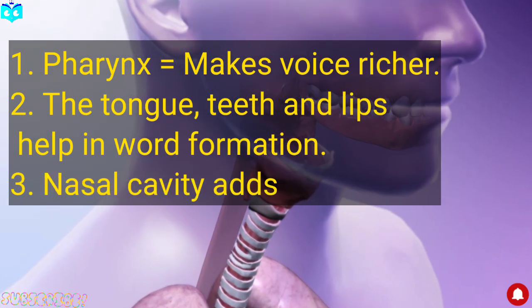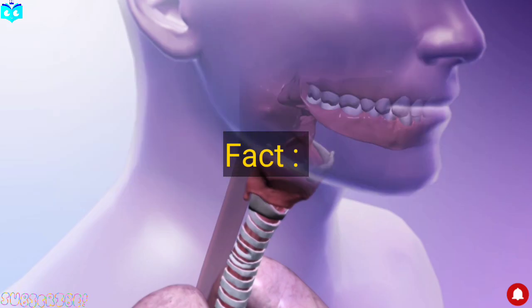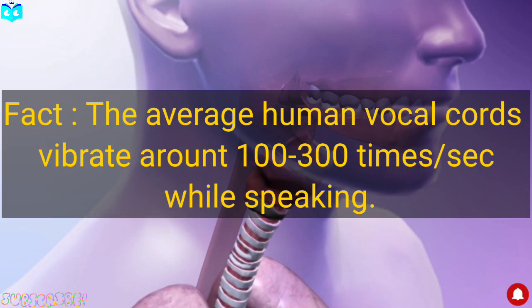The nasal cavity adds extra resonance, which is why you sound different when you have a stuffy nose. Fun fact: the average human vocal cords vibrate around 100 to 300 times per second when speaking. And that's how we produce sound!